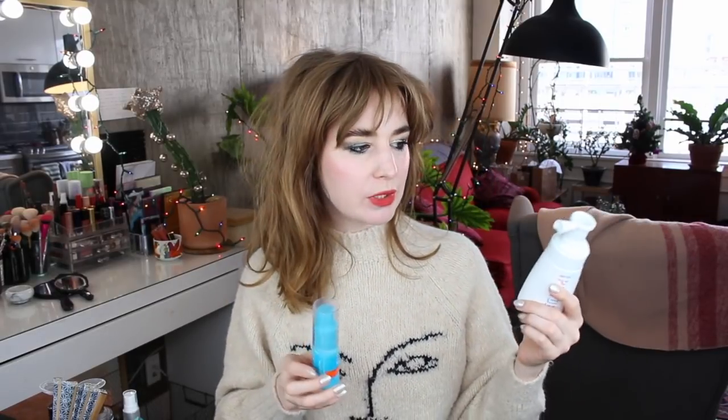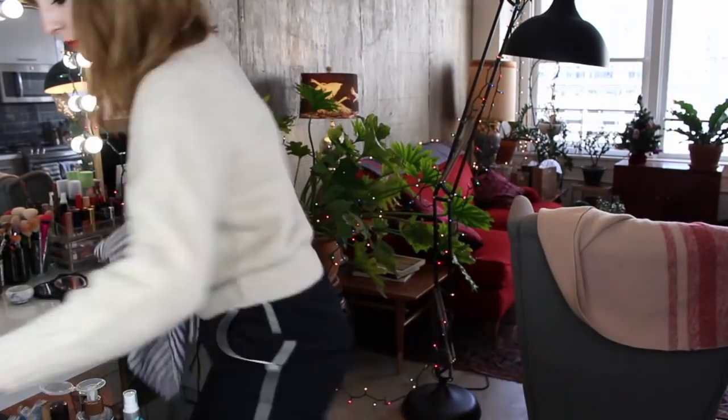I do feel like the two hair powders provide a different service — the Marc Anthony one is very sticky, and the other is more like a cross between a powder and a dry shampoo. So I'm keeping both on the vanity. My one current dry shampoo is the Amika Perk Up. That puts me down to four hair products. The Better Not Younger Hair Thickener, which I use about once a week after washing, I'm going to put in the drawer since it doesn't need to be out for daily easy access. Feeling good — let's move on.